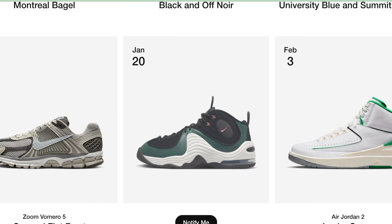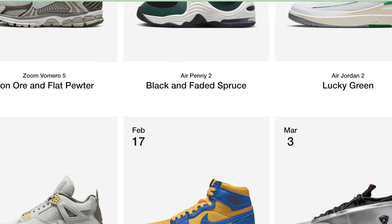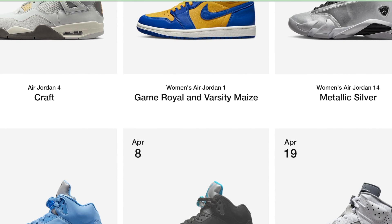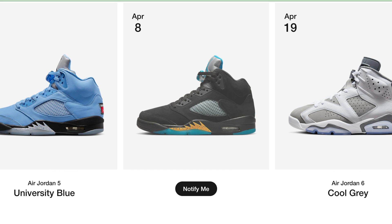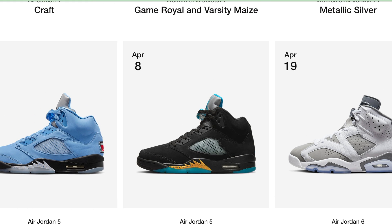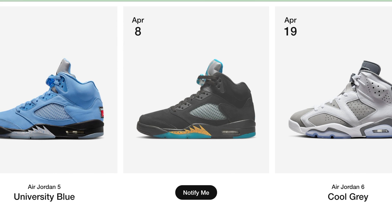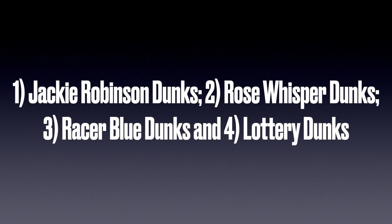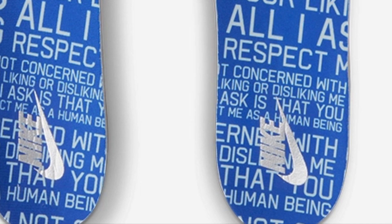As of a few days ago, there are four dunks that have loaded up on the back end. They have no attached date, but those dunks are going to be dropping very soon. We're going to be talking about which dunks those are — we're going to see the Jackie Robinson dunks, the Rose Whisper dunks, the Racer Blue dunks, and the Lottery dunks. All four have loaded up on the back end.